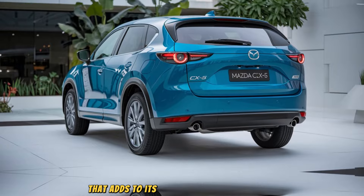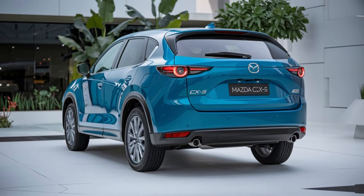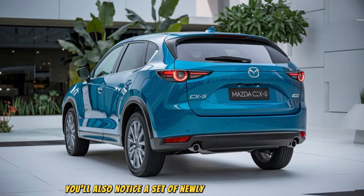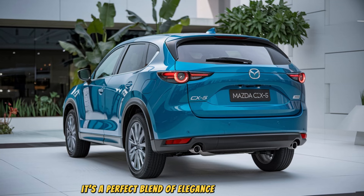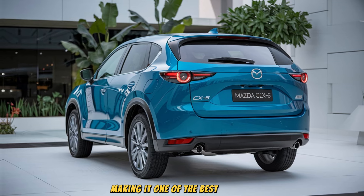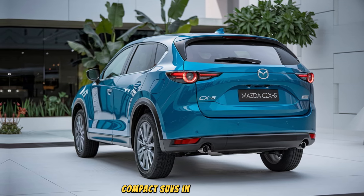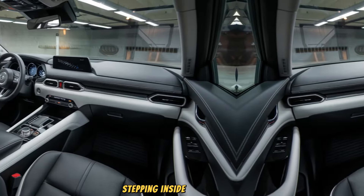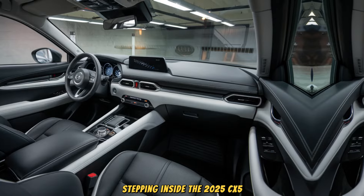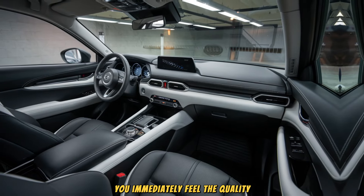The new front fascia features updated LED headlights that now come standard across all trims, along with a more prominent grille that adds to its refined yet bold appearance. You'll also notice a set of newly designed alloy wheels that give the CX-5 an even sportier look — a perfect blend of elegance and aggression, making it one of the best-looking compact SUVs in the segment.